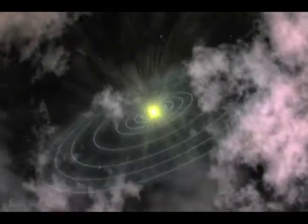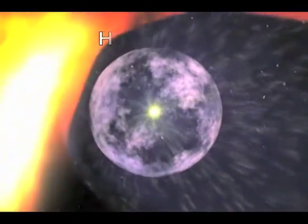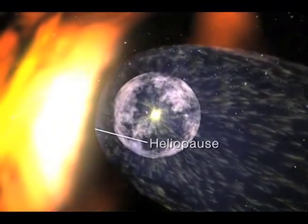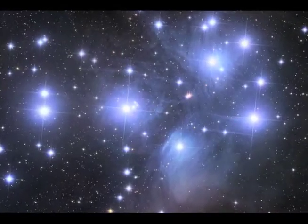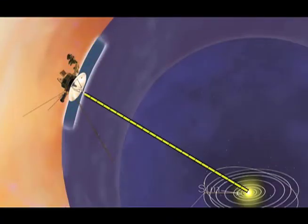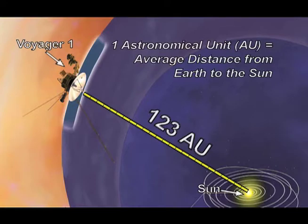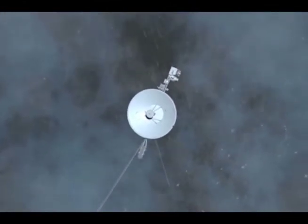Two Voyager spacecraft are in different parts of the outer solar system. They're exploring the realm of the Sun's influence called the heliosphere. The two Voyagers, we believe from the data we're getting back, are very close to this region called the heliopause, the boundary between the Sun's influence and interstellar space. We've never sent anything into interstellar space before. The distance from the Sun for Voyager 1 is about 123 astronomical units — that's 123 times the distance from the Earth to the Sun. And for Voyager 2, about a little over a hundred astronomical units.